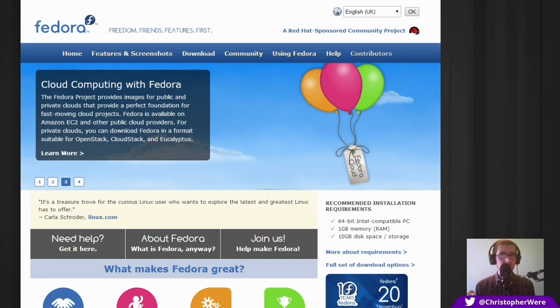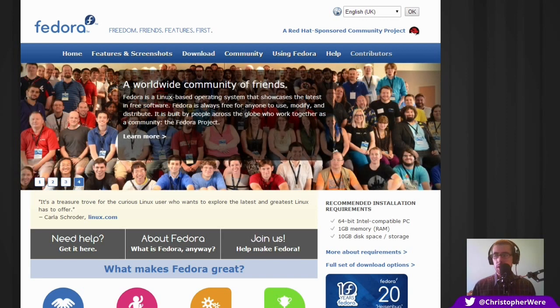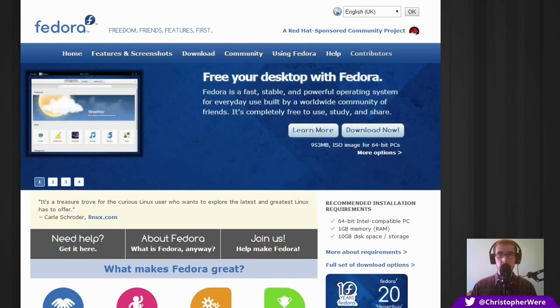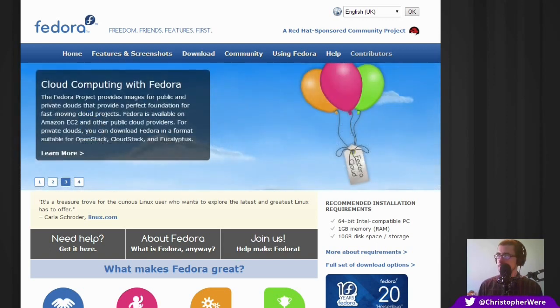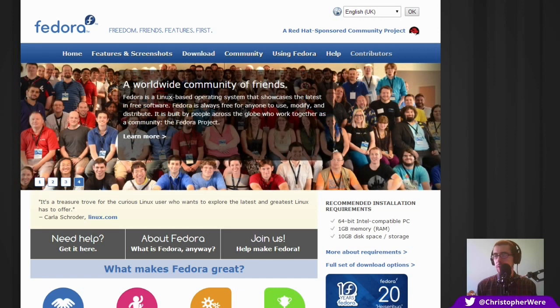Fedora was the second distribution I ever used, about six or seven years ago when I started university. I had an old laptop that someone gave me and not having much money as a student, I had to fix it up with a free distribution. One of the distributions that actually worked out of the box was Fedora — in fact, at that time not even Ubuntu worked directly out of the box on this one. It was a particularly old laptop; it didn't even come with any wireless hardware attached to it.